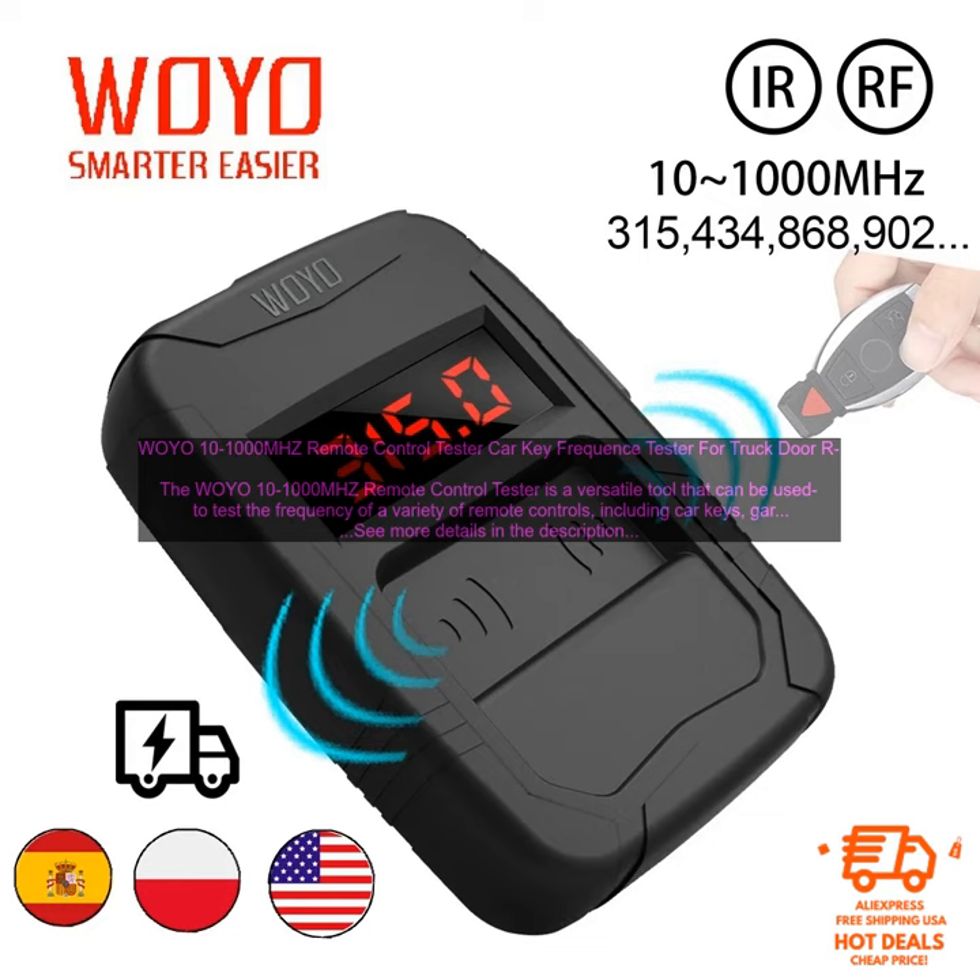The tester is easy to use. Simply turn it on, select the desired frequency range, and then hold the remote control close to the antenna. The tester will display the frequency of the remote control and the type of modulation it uses.